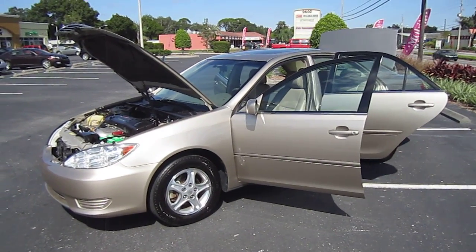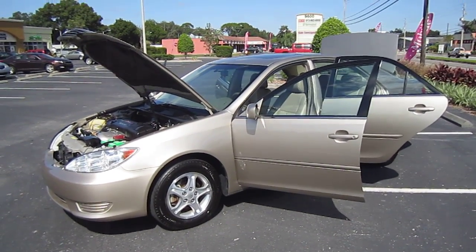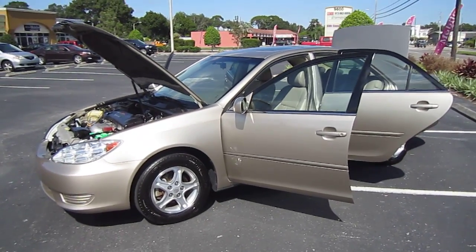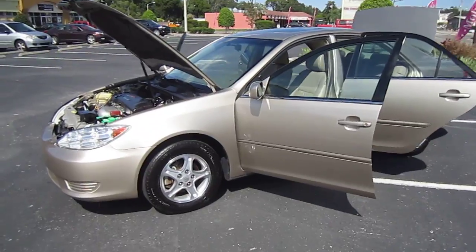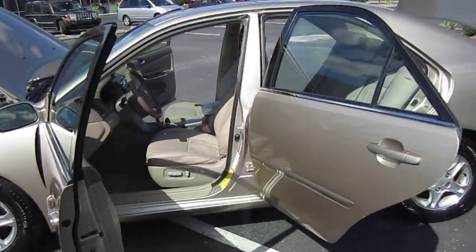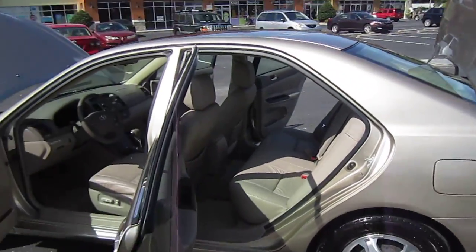Good afternoon YouTube, here's Nick from Meticulous Motors. Here for sale today is the perfect 2006 Toyota Camry LE four-door sedan. When I say perfect, this is the perfect used vehicle — no blemishes, no dings, no dents, no scratches, just all perfection.